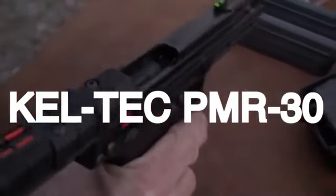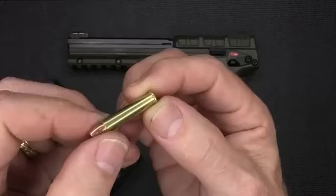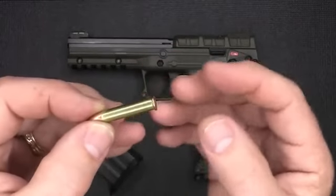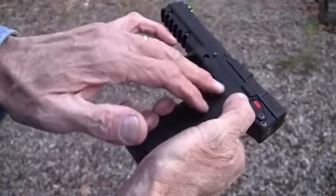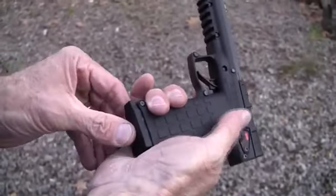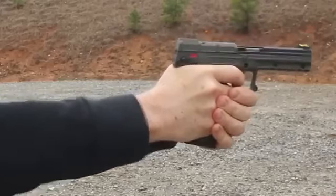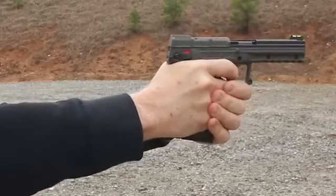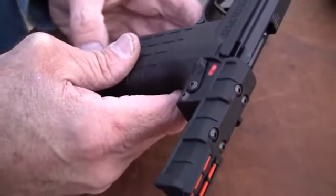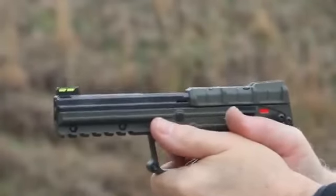Number 1: Kel-Tec PMR-30. The Kel-Tec PMR-30, chambered in .22 Magnum, emerges as an excellent choice for those seeking a low-recoil defensive pistol with minimal kick. Its key attributes include a lightweight design and a full-sized grip, contributing to ease of handling and comfortable shooting. Weighing approximately 20 ounces when fully loaded, the PMR-30 maintains a manageable weight profile, and the .22 Magnum caliber further reduces recoil.